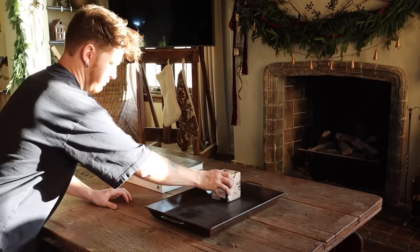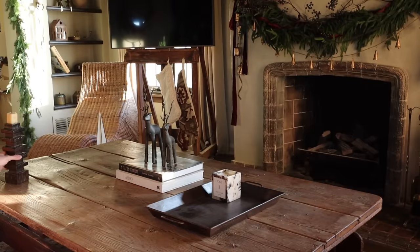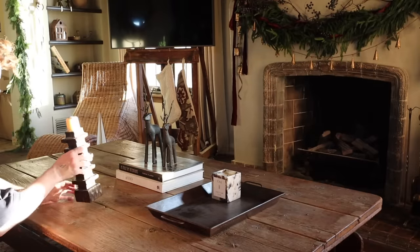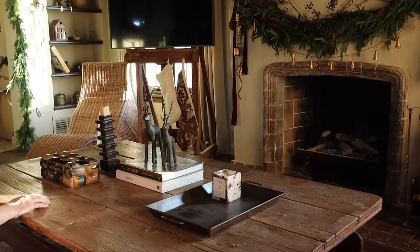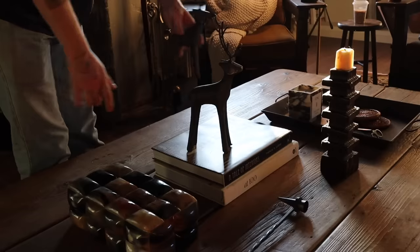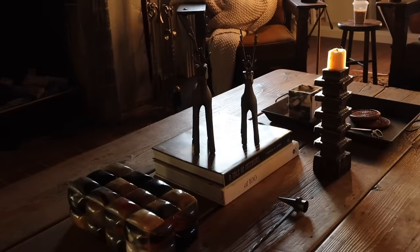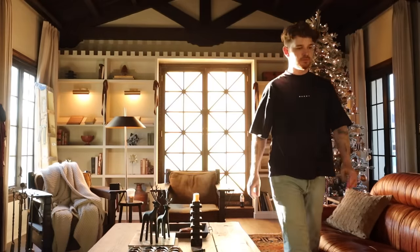I kept the coffee table styling pretty simple — just added a tray, a candle, and some reindeer from the shop. There's also this little horn box from the store with a remote inside. That's the coffee table: super simple. I popped a throw pillow on the sofa — look how great it's looking!